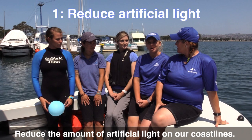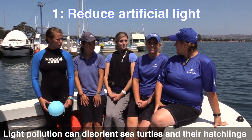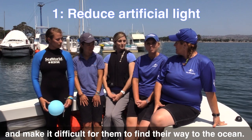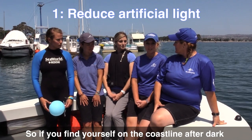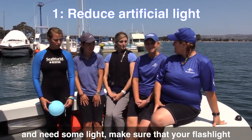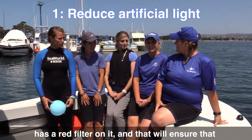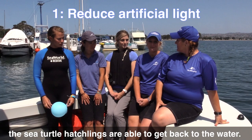To reduce the amount of artificial light on our coastlines — light pollution can disorient sea turtles and their hatchlings and make it difficult for them to find their way to the ocean. So if you find yourself on the coastline after dark and need some light, make sure that your flashlight has a red filter on it, and that will ensure that the sea turtle hatchlings are able to get back to the water.